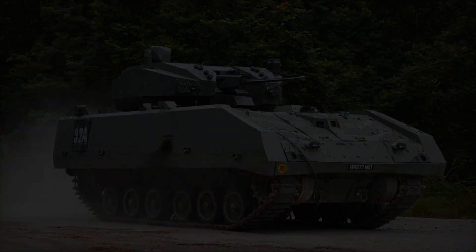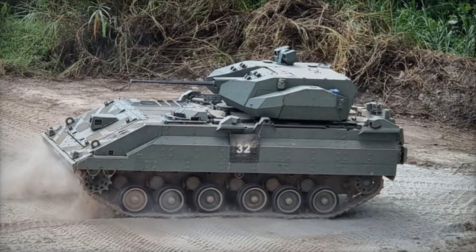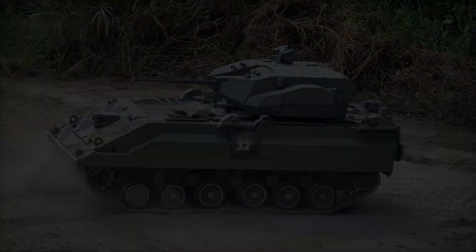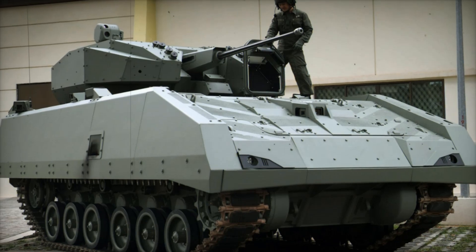Recently it was announced that even more units will be ordered, indicating that the development was a success. In the future, the Hunter AFV may even be exported to other nations.